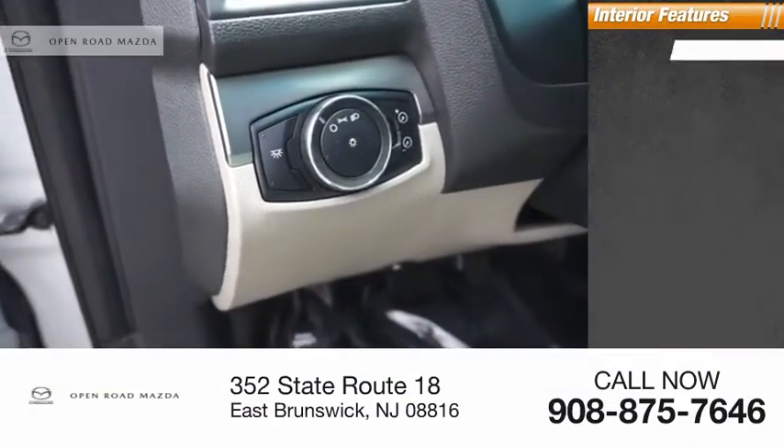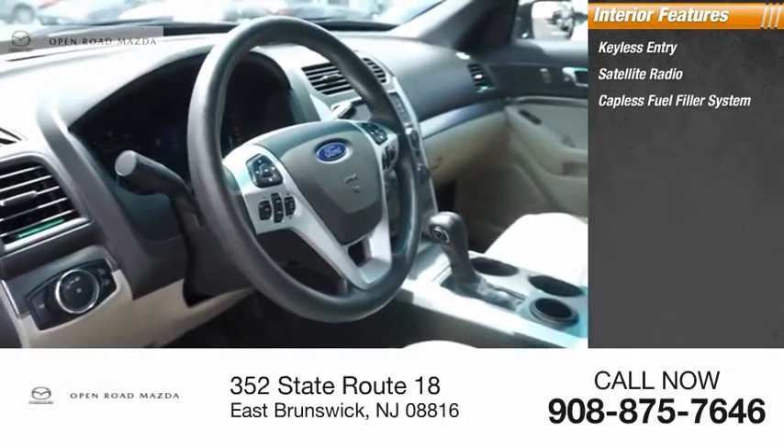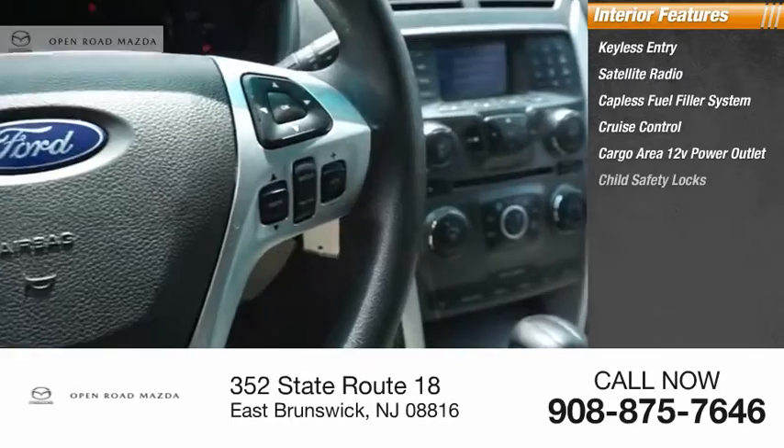Inside you'll find keyless entry, satellite radio, capless fuel filler system, cruise control, cargo area 12-volt power outlet, and child safety locks.